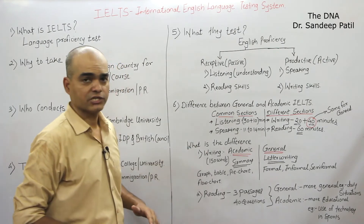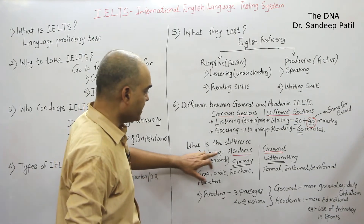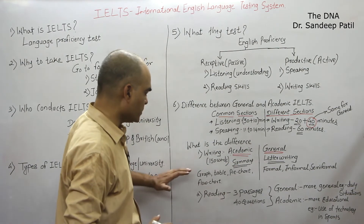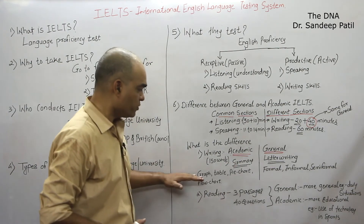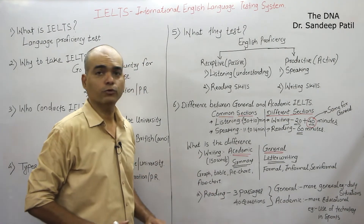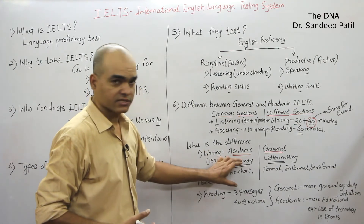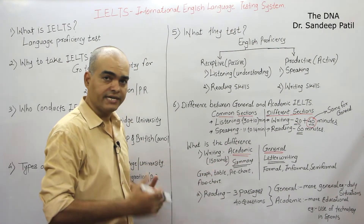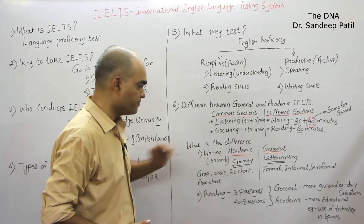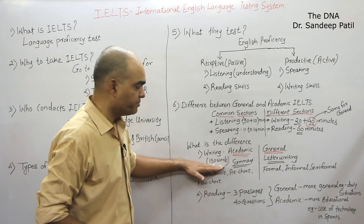What is the exact difference? In writing, for Academic IELTS, you have to write a summary of 150 words. They will give you a graph, a table, a pie chart, or a flow chart — you have to read it, understand it, and summarize it, writing all the important details and changes you see in the diagram, in under 200 words — that is between 150 to 200 words.